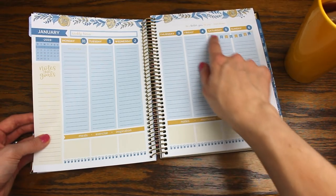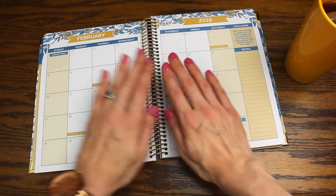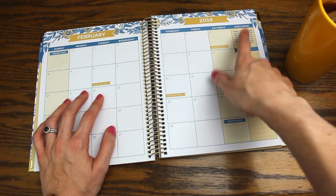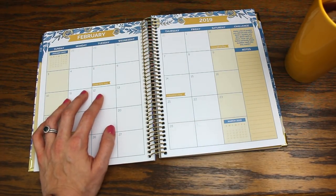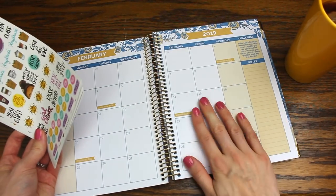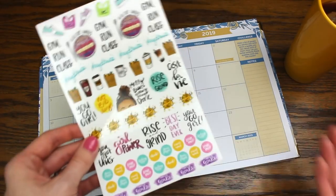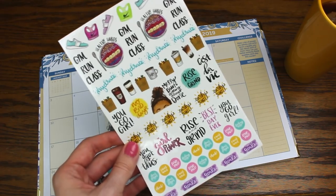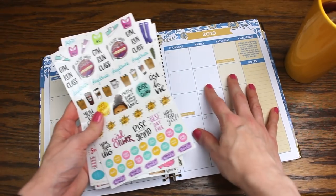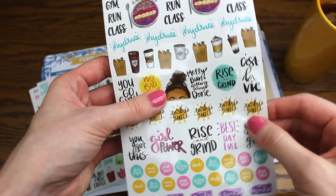There's also a water intake log, which is so helpful — I don't know anyone who doesn't need to drink more water. I previously used a three-box system, so I'm really excited to give this a try. I like that the weekend is highlighted with a cute little banner. The style of the weekly and monthly spreads stays consistent in color scheme, with challenges and quotes changing each week.